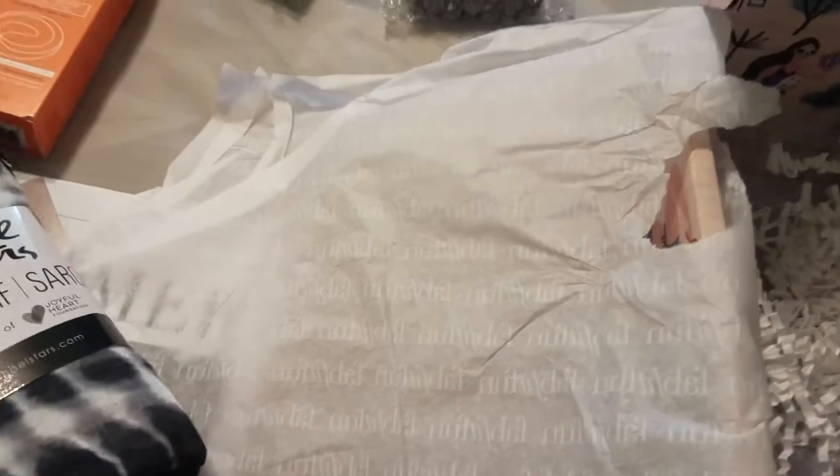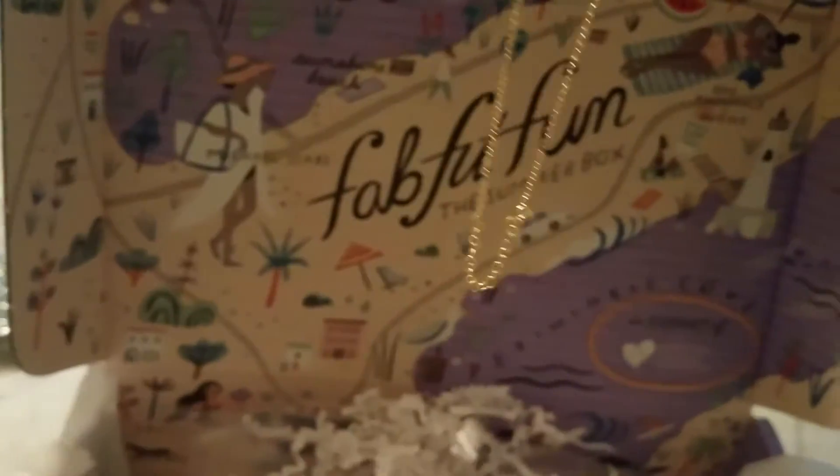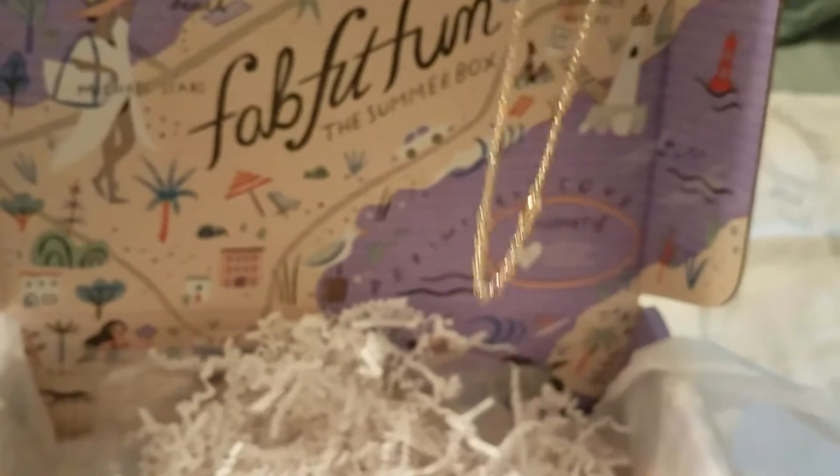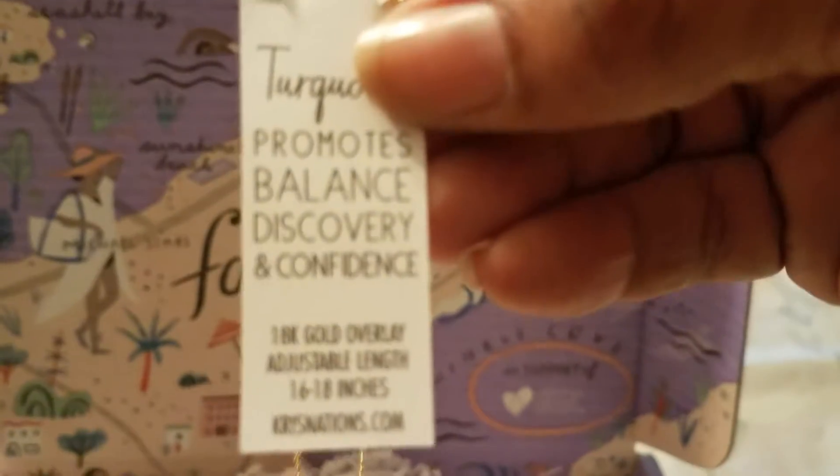I think this is a necklace — I'm going to try to open this. Yes, this is what it was — it's a necklace, it's pretty. It's turquoise for most balanced discovery and confidence. It is 18 karat gold overlay, adjustable length, 16 to 18 inches. And it's by chrisnations.com.